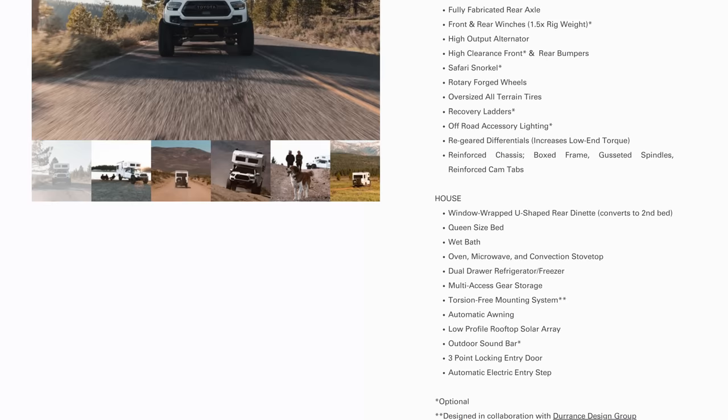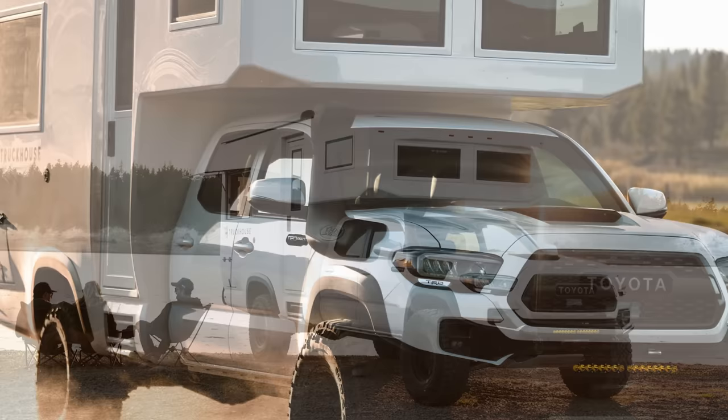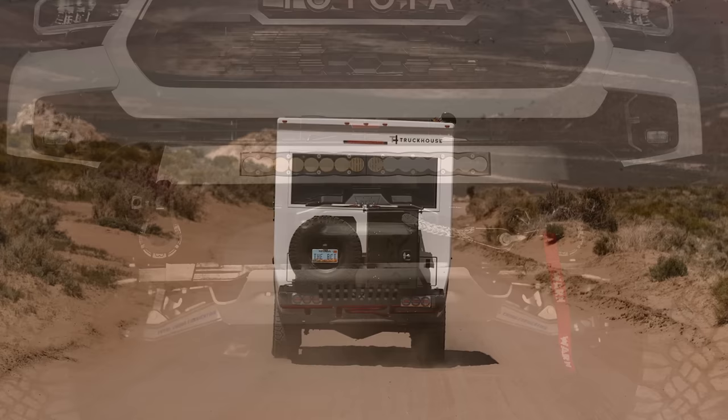Outside, an electric motor deploys an awning and entry step, with a waterproof 10-speaker soundbar providing music regardless of the weather. The Tacoma base has gotten an upgrade with drilled and slotted disc brakes and chunky all-terrain tires boosting its off-road capabilities. Available only in the U.S. for now!